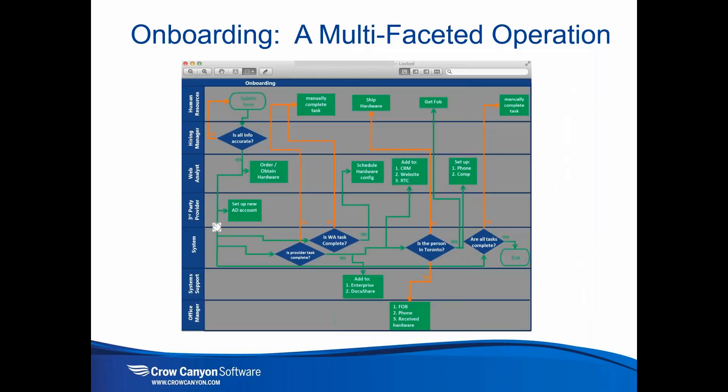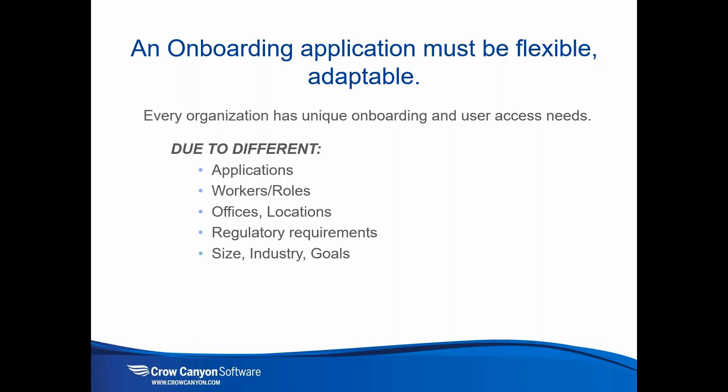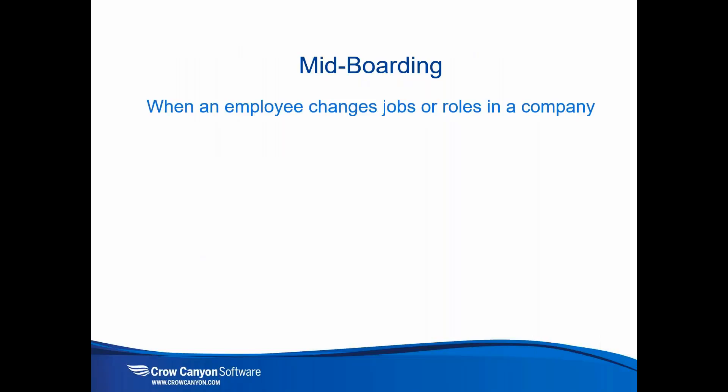The key point is that onboarding is a multifaceted operation, and the application must be flexible and adaptable because every organization is different — unique needs, unique onboarding and user access needs, different applications, possibly multiple offices, regulatory requirements, varying size and industry. The Society for Human Resource Management calls onboarding an idiosyncratic process, and we build our application to be flexible and able to adapt to your particular organizational needs.